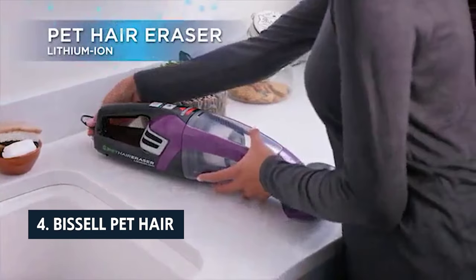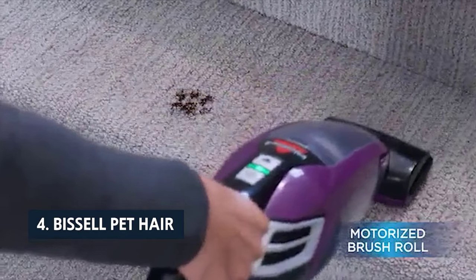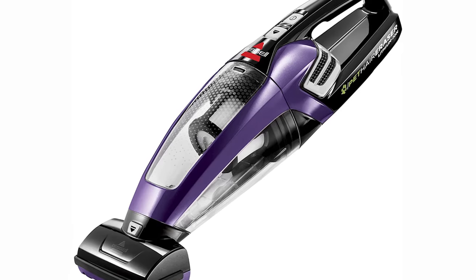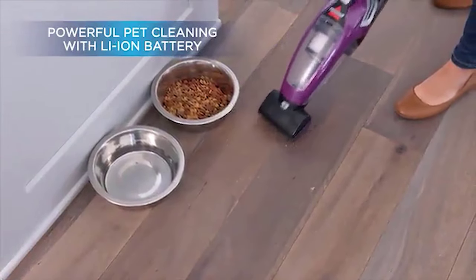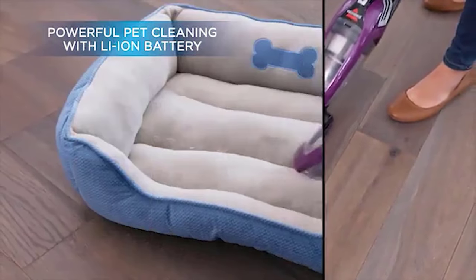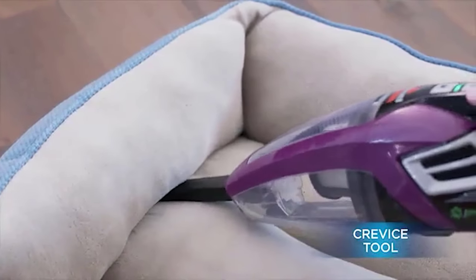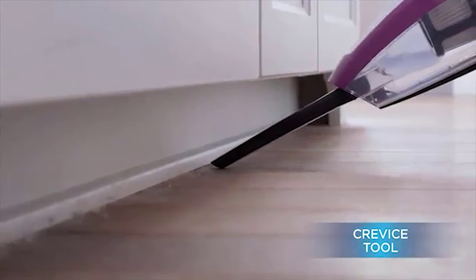Up next in fourth place is the Bissell Pet Hair Eraser. The Bissell Pet Hair Eraser is an intimate cleaning tool that combines the best features of a two-speed cordless vacuum with a motorized brush in a handheld pet vacuum. It's powerful enough to clean jobs that would take other corded machines several minutes, but it's so light that you can easily maneuver it in small rooms.